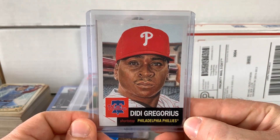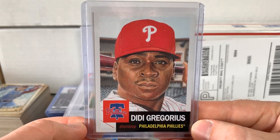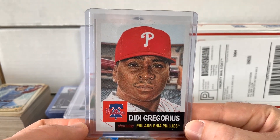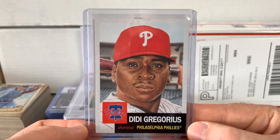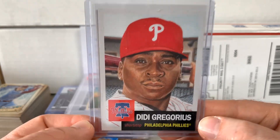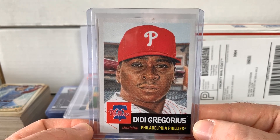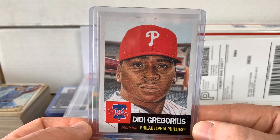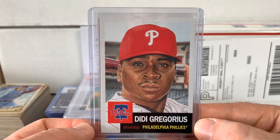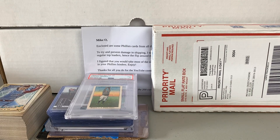Here's a DD Gregorius from the Topps Living Set. I showed off one of these recently — I sent one off to SGC for grading. As a Phillies collector, I try to grade one of all the Topps Living Set Phillies cards and then I also keep one raw. If ever given the chance, I love to get these autographed, though some of them — like this one — have a big-time profile shot, making it really hard to get a clean signature. But either way, always awesome. Love the Living Set.